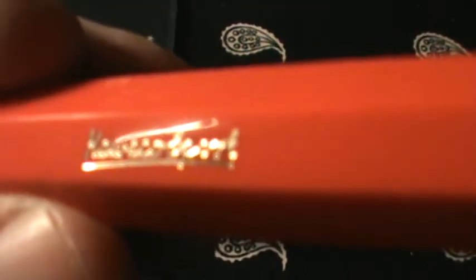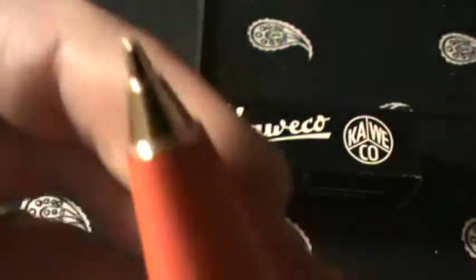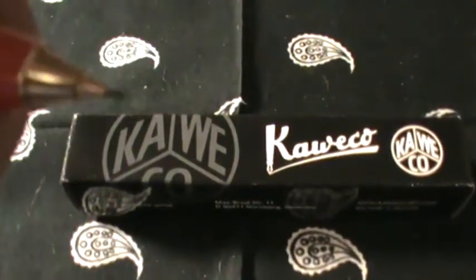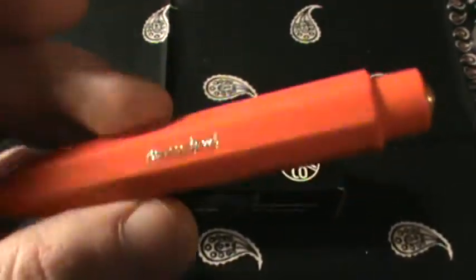This is the Kaweko Sport. This one is in the .7mm lead, which is a pretty standard size. I really like it so far. It's kind of chunky, kind of beefy.